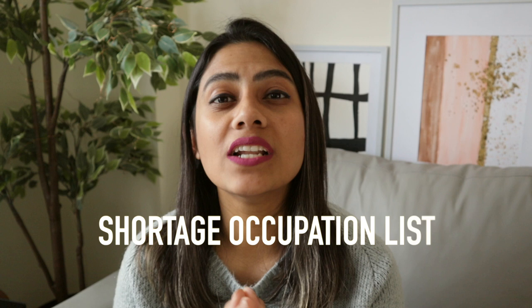Now that you have the list of licensed sponsors, the chances of you getting a job just went up because you know where to look. But if the role you're applying for falls under the shortage occupation list, your chances of getting a job in the UK went drastically higher. If you'd like to know more about the shortage occupation list, watch this video.